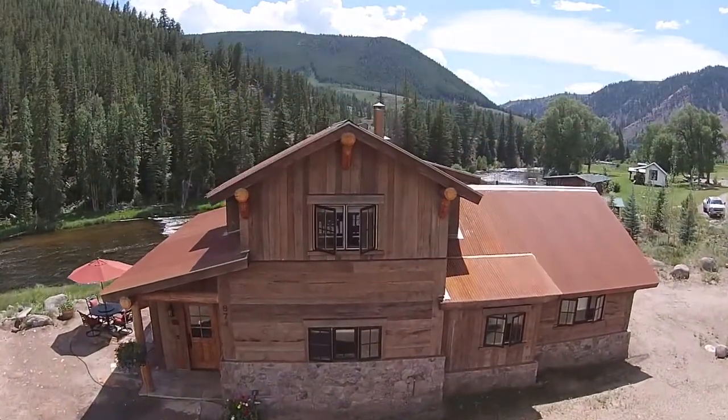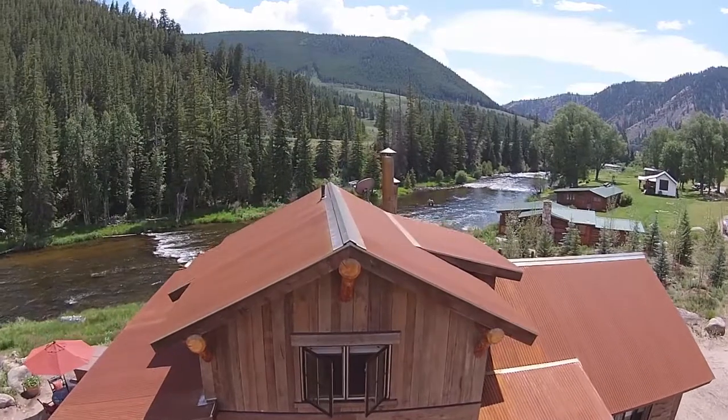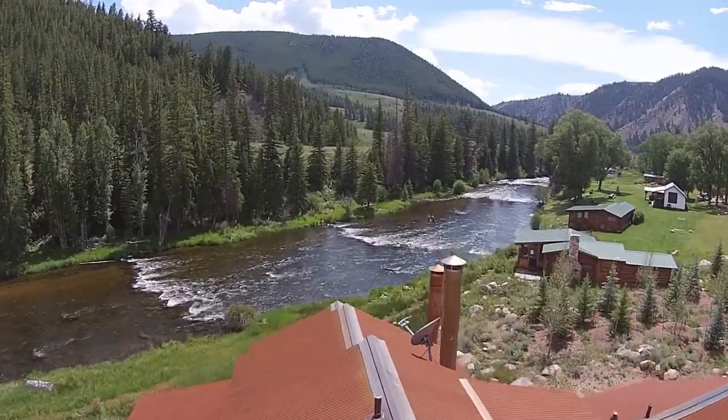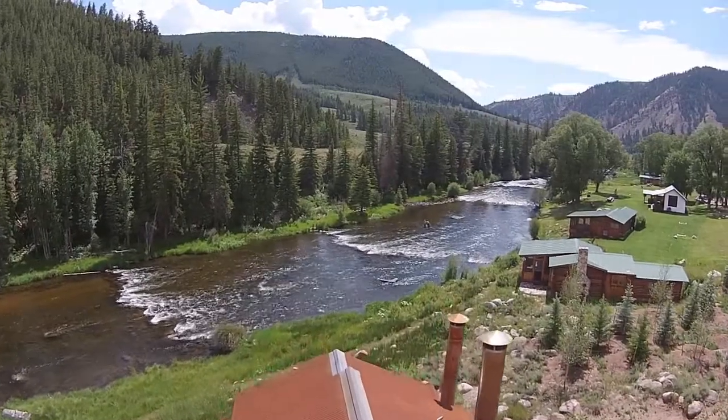Well, we've been here in Crested Butte building custom homes since 1993, and this is the most recent home that we've completed. Well, it sure is a beautiful home. It's got a lot of natural features and certainly a beautiful setting. What are some of the challenges people find building homes in this area?